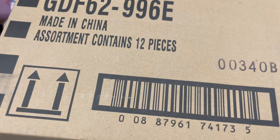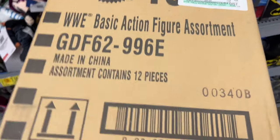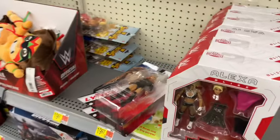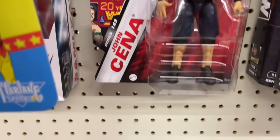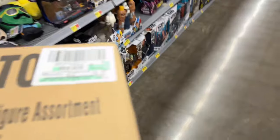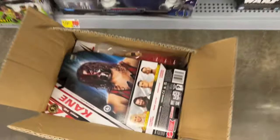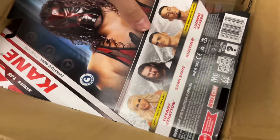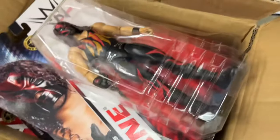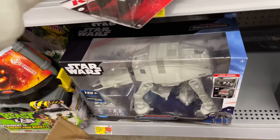We did secure the shipper box — it's pretty big. Looks like there are 12 basics in here. Now what series is it going to be? Hopefully Basic Series 143. We won't know until we crack this thing open.